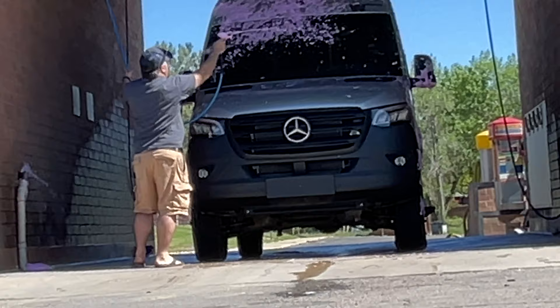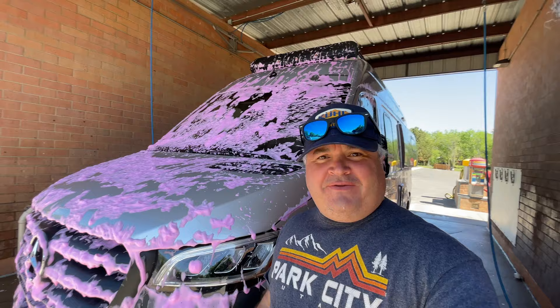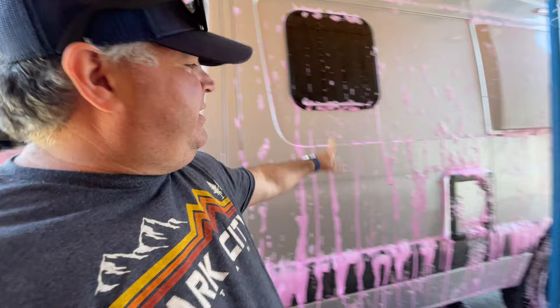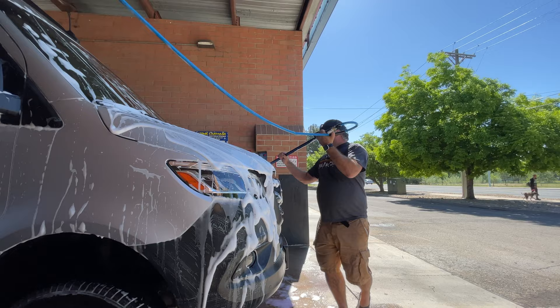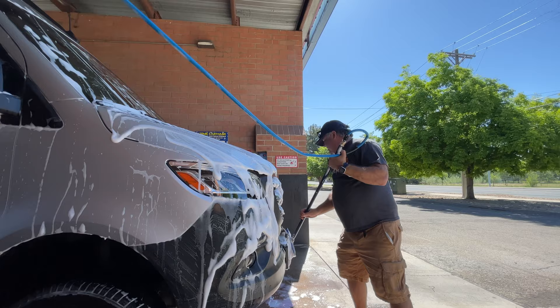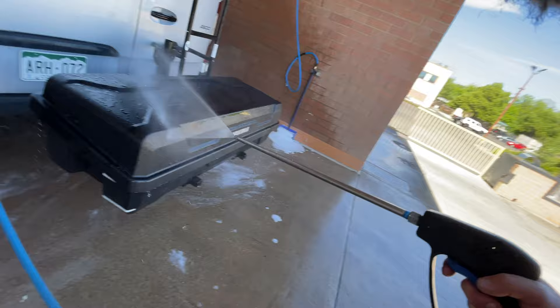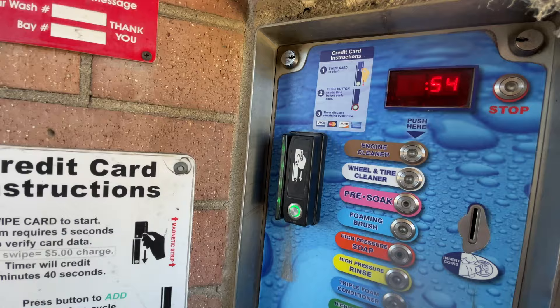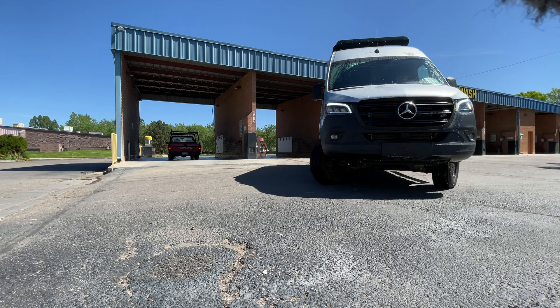I like letting the soap and foam do the heavy lifting. I like to lift up all the bugs — it really helps get all that dirt and stuff off. One minute left. Washing is done.